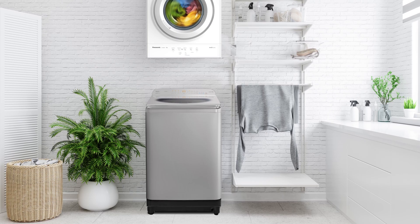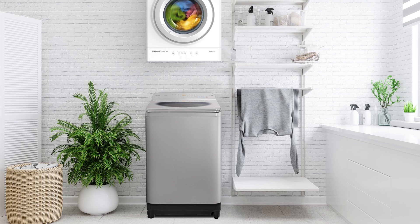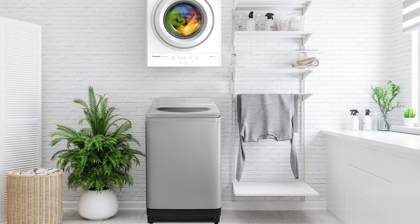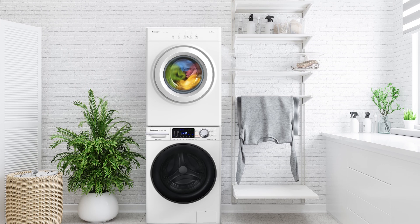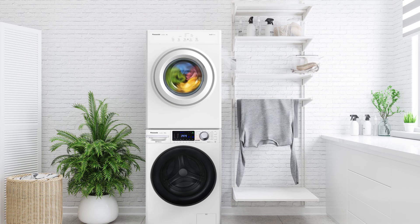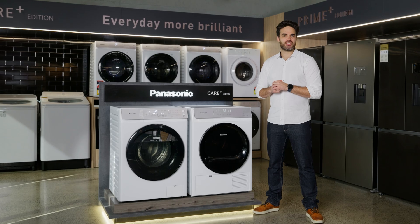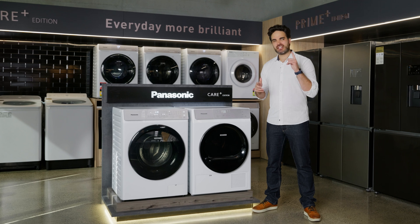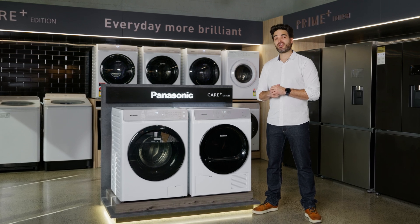Panasonic vented dryers come with a wall mounting kit in the box and can also be mounted upside down if you're planning on putting it above a top load washing machine. There's also a stacking kit available for front load washing machines. The main trade-off when you choose a vented dryer is low energy efficiency, with heat being purely generated by electricity, and of course you may need to get a specialist to install your vent if you haven't got one already.